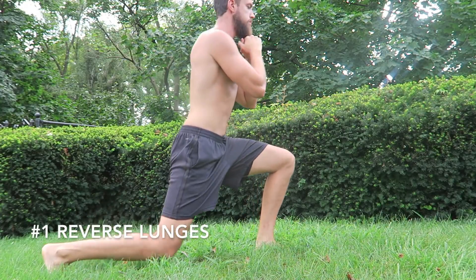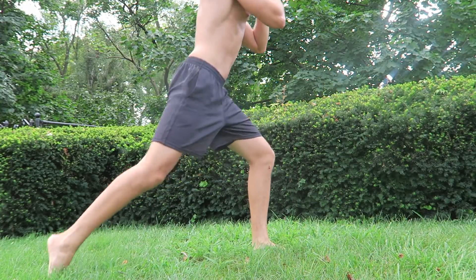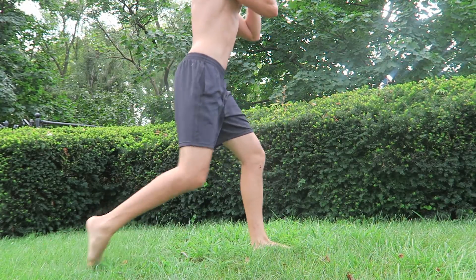Let's go through the moves real quick. Number one: reverse lunges. Step back, lightly touch your knee to the ground, and return — alternating each time.